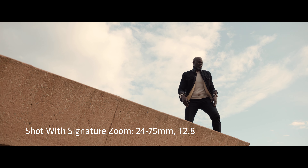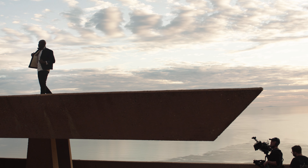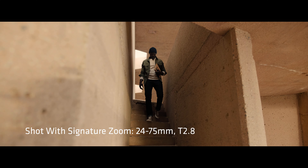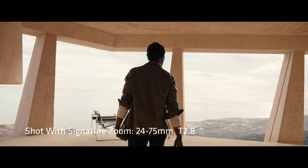The house that we were shooting at had very specific graphic architectural elements. I really wanted to see how these lenses were going to perform in an environment that has sharp edges. You always look for how the lenses are going to render the lines and how they're going to bend them.